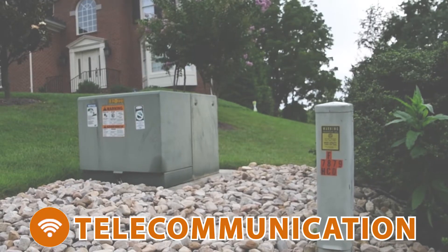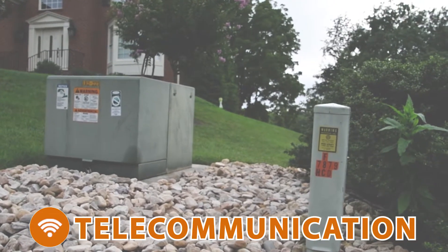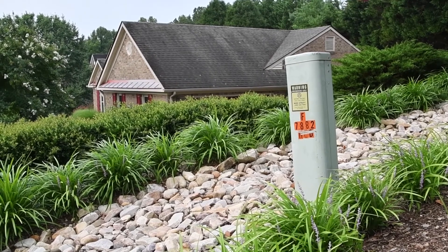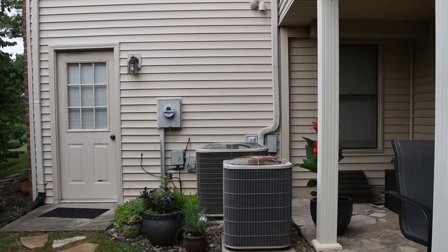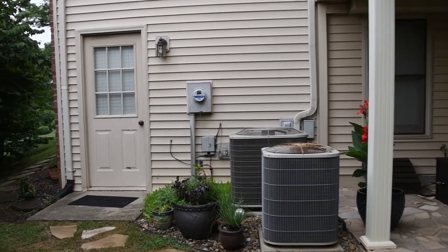For telecommunications, which includes phone, internet, and cable television, you will often see a pedestal in front of the home that allows technicians access to connection points of the telecommunication lines. However, public lines usually extend beyond the pedestal up to the point where the line enters the home.